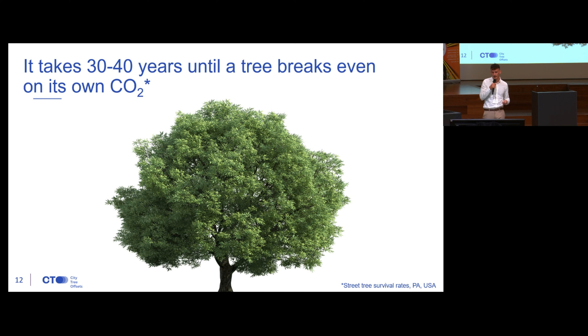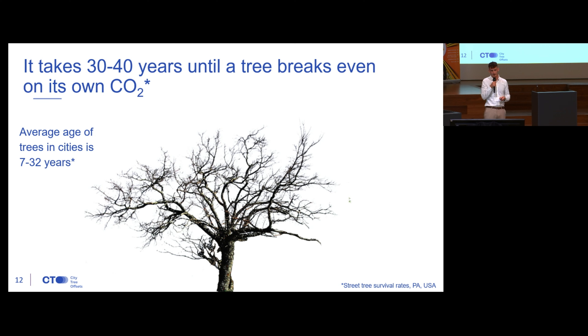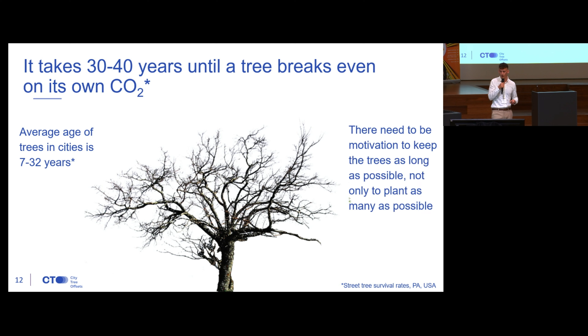A quite interesting study on tree survival rates revealed that planting a tree in a city has its own carbon footprint, because trees are usually planted in nurseries, then transported all over Europe — sometimes several hundred kilometers — and then planted in place. The study found that it takes approximately 30 to 40 years until the tree breaks even on its own carbon emissions. When you put that in context with the fact that the average age of trees in cities is just 7 to 32 years depending on whether you're planting downtown or in the suburbs, most of the trees won't bring any carbon storage benefits at all. So there should be a motivation to keep trees for as long as possible, not only to plant as many as possible.